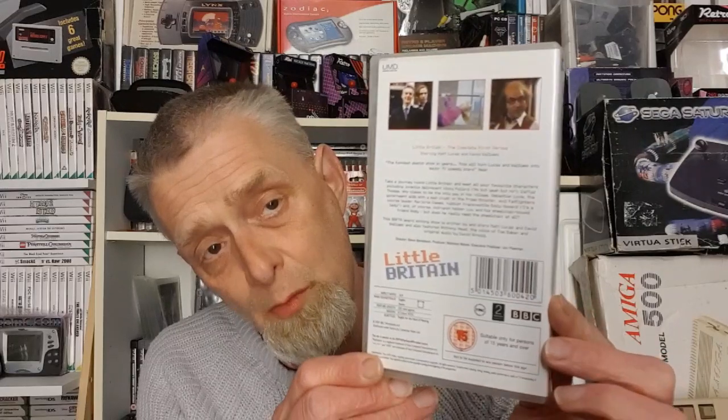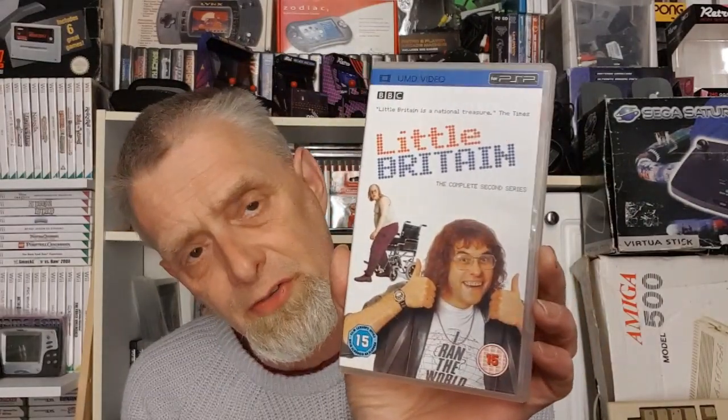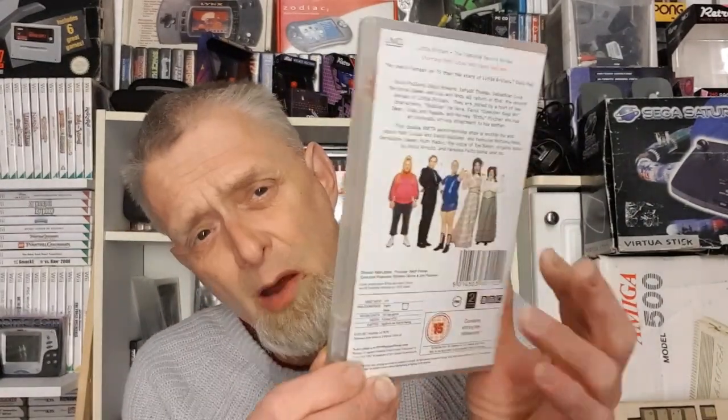Then we have Little Britain — I still put this on every now and then and laugh my ass off. This is the complete first season, and it's a two-disc set. I absolutely love David Walliams and Matt Lucas — they were brilliant. Then there's Little Britain complete second season, which is only one disc. So funny still to this day — I wish they'd get their act together and make some more. A certain kind of twisted sense of humor, shall I say.